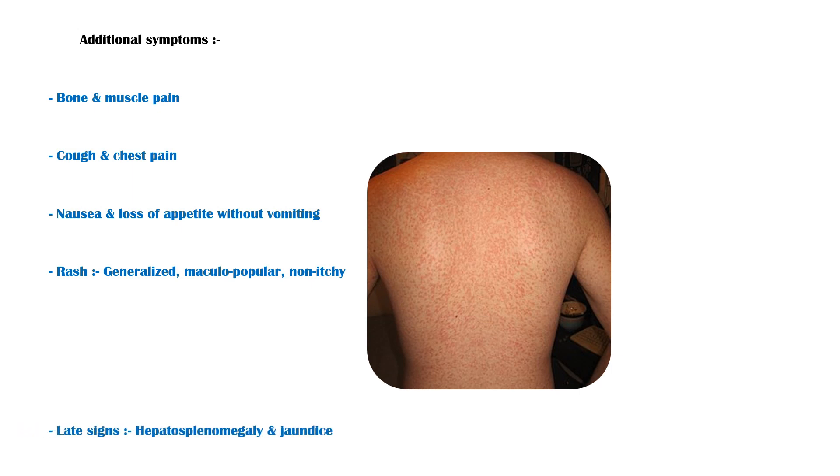Some late signs of IMN include hepatosplenomegaly and jaundice. Some uncommon manifestations of IMN include optic neuritis, transverse myelitis, meningitis and encephalitis, cranial nerve palsies, pancreatitis, myositis, and glomerulonephritis.